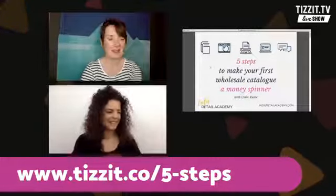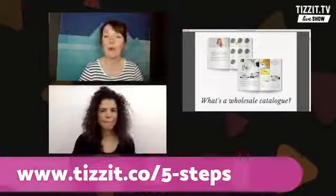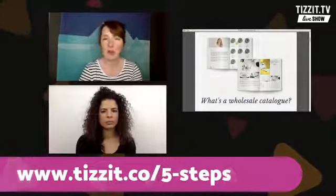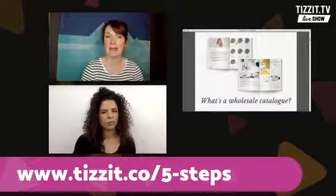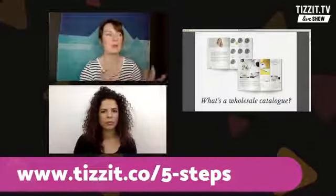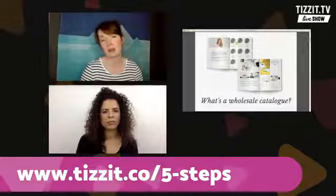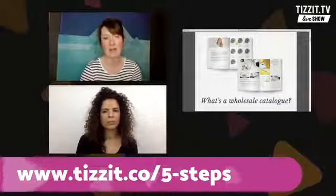In our first slide — the next one after this title one — you can see this is a kind of mock-up of a catalogue. What's a wholesale catalogue? I thought we could just start out and make sure we're all on the same page by talking about what we're actually aiming at. So a wholesale catalogue is a brochure, or a booklet, or a leaflet, or these days a PDF, that showcases your products — it shows pictures of them, text about them, all sorts of different aspects that the retailer needs to know. It's specifically for retailers, not something you send out to your ordinary customers, or to journalists. It's specifically for trade buyers.